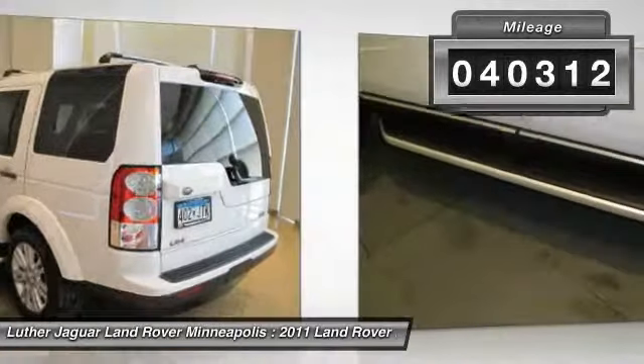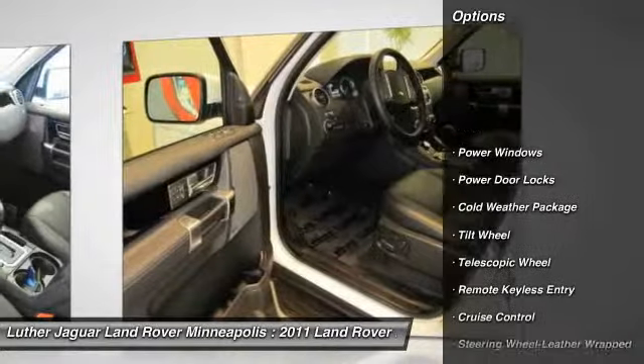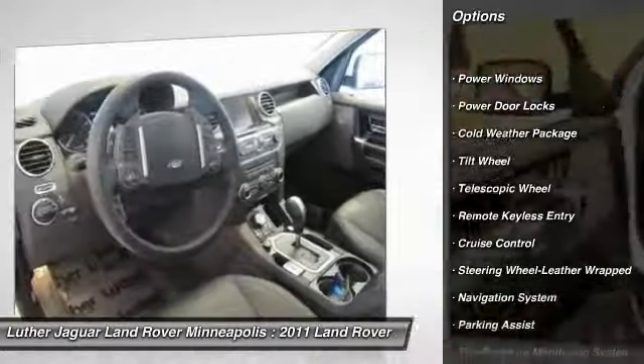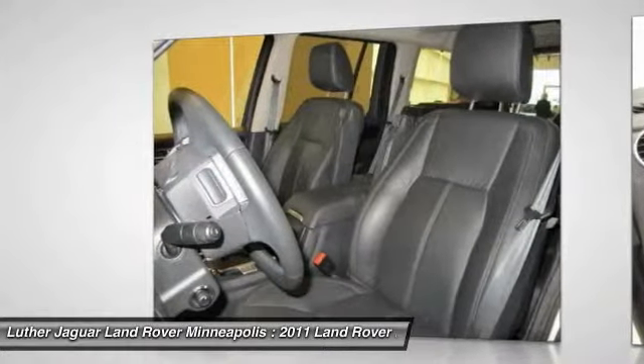This vehicle has less than 45,000 miles. Here are some of this vehicle's great options: all-wheel drive, anti-lock braking system, traction control, third-row seat, and navigation system.